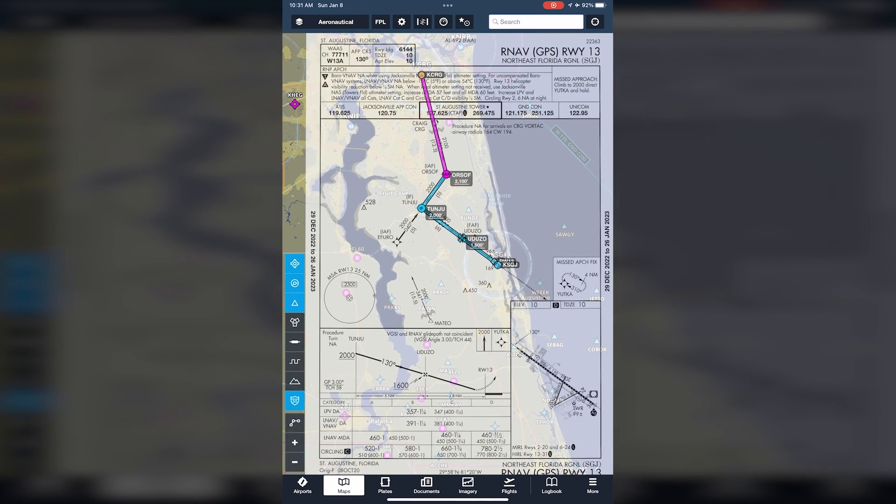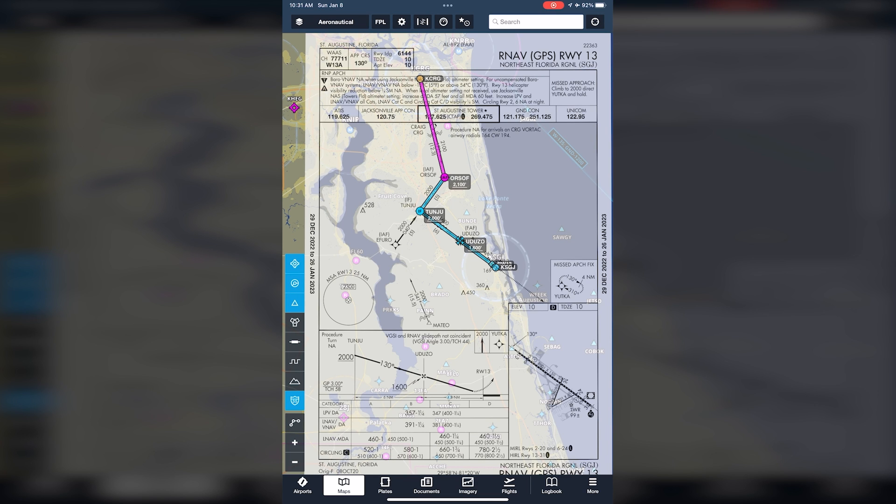Now let's brief the approach top to bottom and left to right. First, we check the date to ensure this Approach Plate is current. Next, we check the location — St. Augustine, Florida, Northeast Florida Regional, RNAV Runway 13. Notice the final approach course is 130 degrees. The runway length for landing is 6,144 feet, which is plenty for a Cessna 172. The touchdown zone elevation is 10 feet.